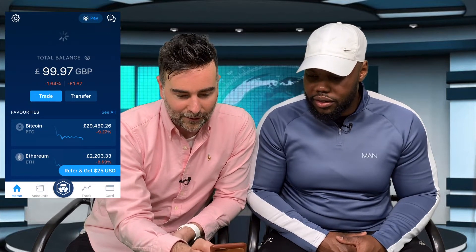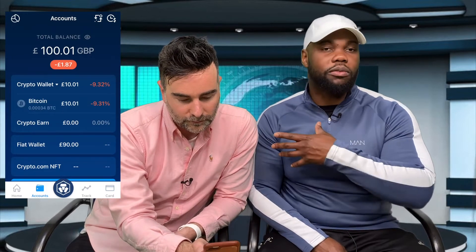We go back and our balance has updated. Let's go into Accounts - you can see what's in your crypto wallet. Before, the crypto wallet would have been completely empty, and now you can see Bitcoin there, 10 pounds one pence value. It says down 9%, but that's how much it's down overall throughout the day, not because of our purchase. We've actually got a hundred pounds and one pence now, so let's buy another coin.